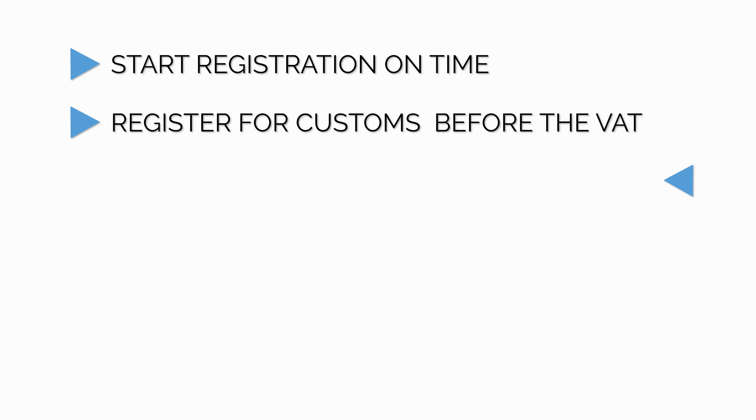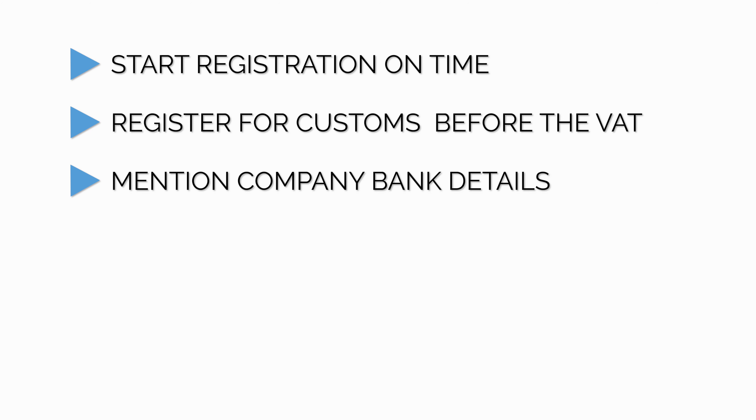Tip number three: mention the company's bank details. What we've noticed is that many startup owners mention their personal bank details instead of the company's bank details. It's important that the company's bank details are provided, because in the future, if the company wants to get a refund from the FTA, it would lead to complications if the company's bank details are not there.